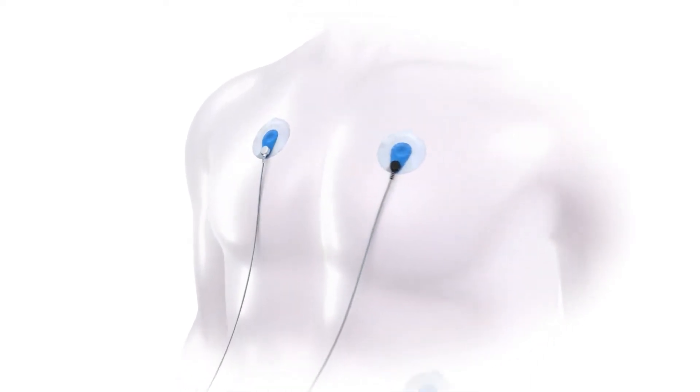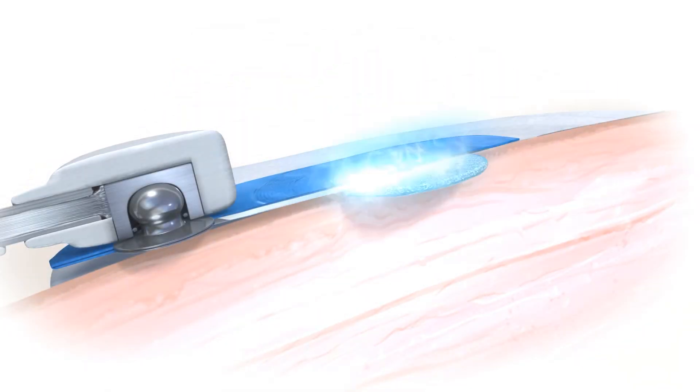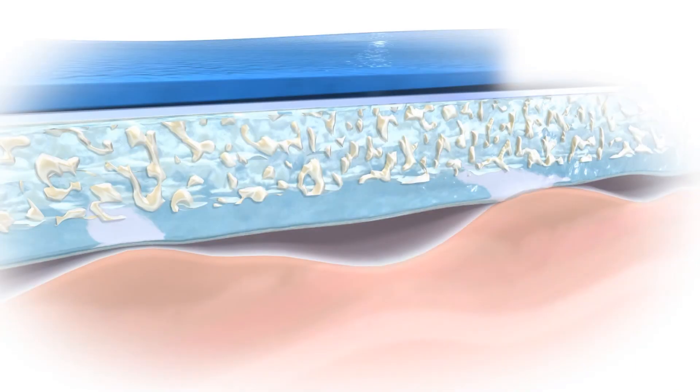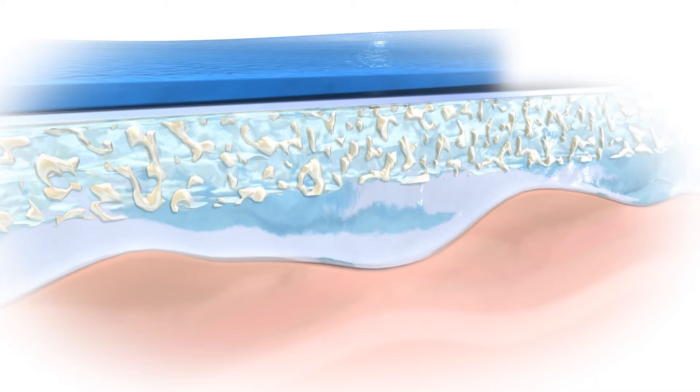The electrodes are transducers that pick up the ionic biosignal on the skin. At the metal sensor interface, the signal is converted into an electrical trace that can be processed in the electrocardiograph. Skin impedance is the resistance to conduction of electrical current through the skin. The gel on the underside of the electrode reduces the skin impedance by establishing a close contact between skin and electrode, making it possible to effectively and immediately pick up a clear trace of the ECG signal.